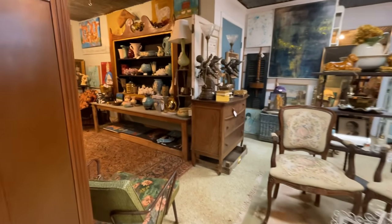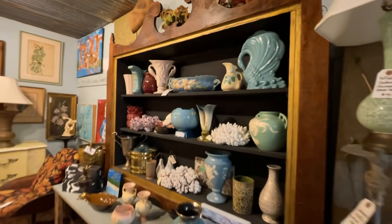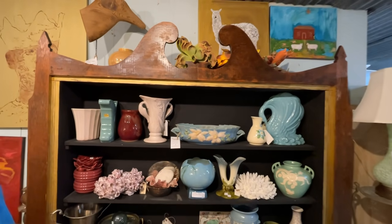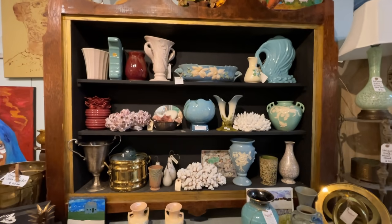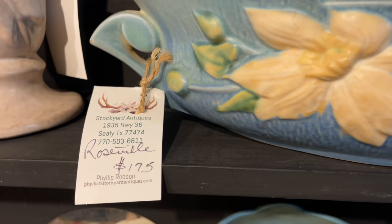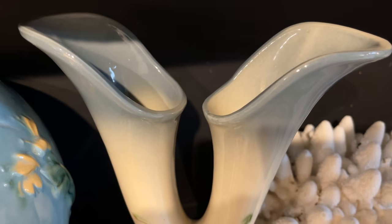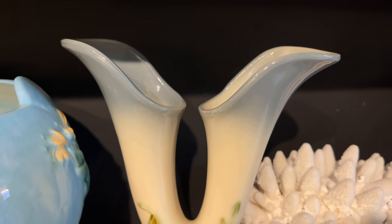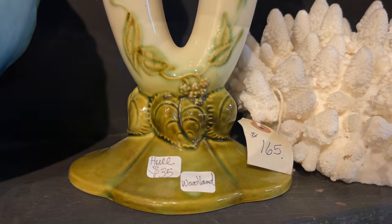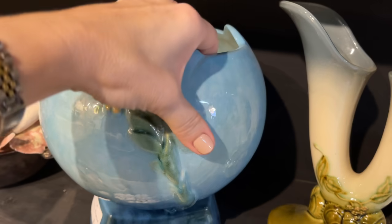Here we have a hidden alcove full of pottery from some of the famous makers. You'll notice the addition of seashells — I quite like this. I think shells are underrated; they go with so many different looks and styles. This centerpiece from Roseville at $175 is a showstopper. And this double woodland vase from Hull is priced at $35. And this vintage Roseville Rose Bowl is fabulous with that glossy glaze.